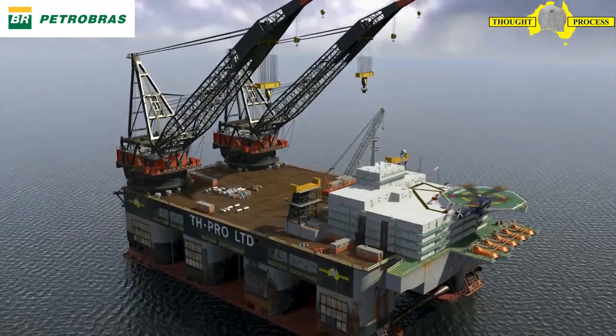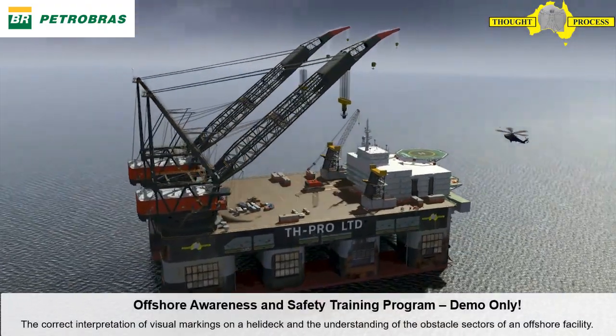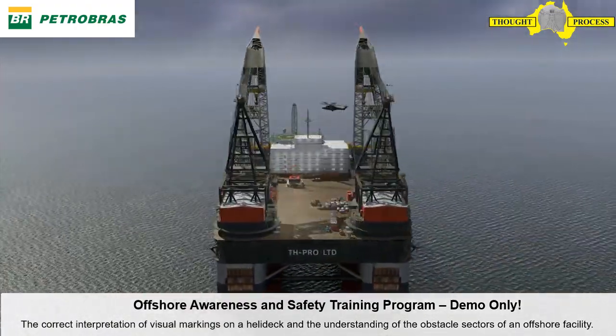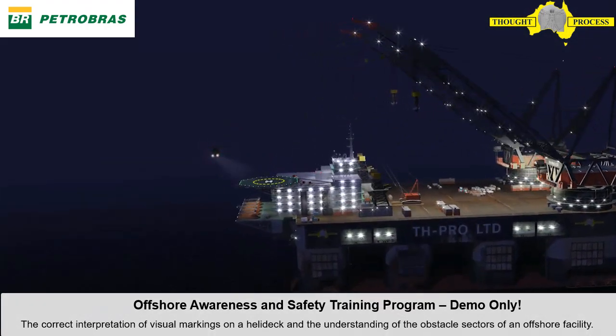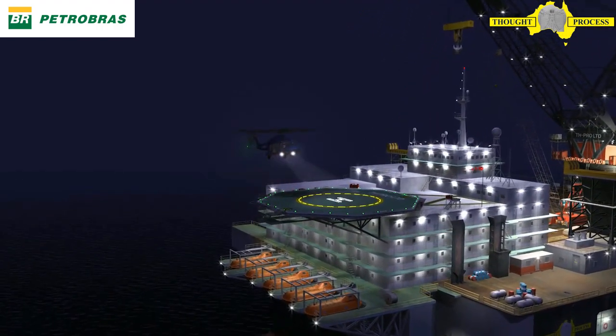Approach to land on a helideck. Lessons learned from accidents. This program has been developed to provide qualified pilots with the required knowledge to correctly interpret the visual markings on today's modern helicopter platforms and the ability to safely position and land a helicopter on any offshore facility.